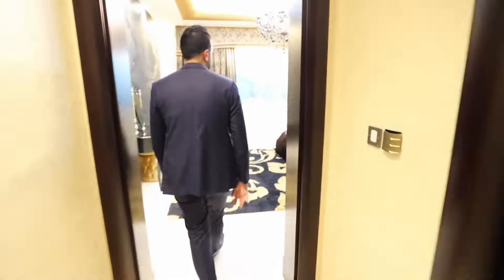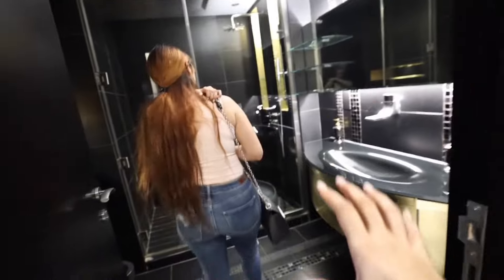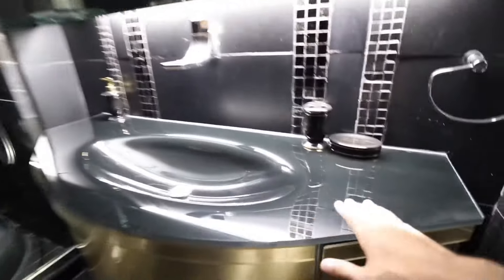This is the first bedroom — this is the kids' bedroom. Can I be a kid? A black marble bathroom — everything is blacked out. This is gorgeous.